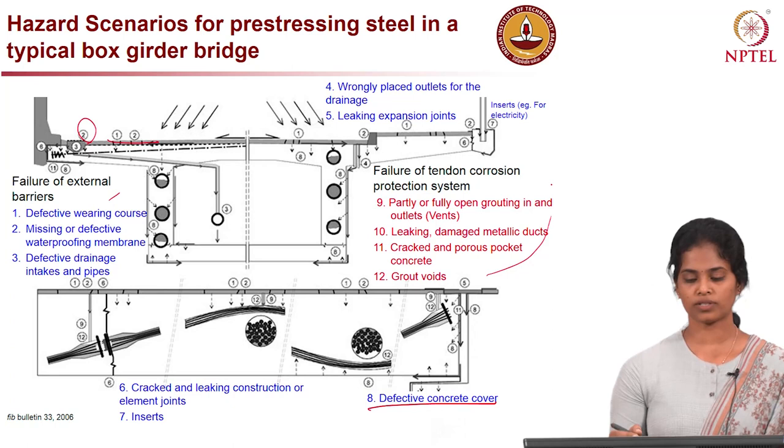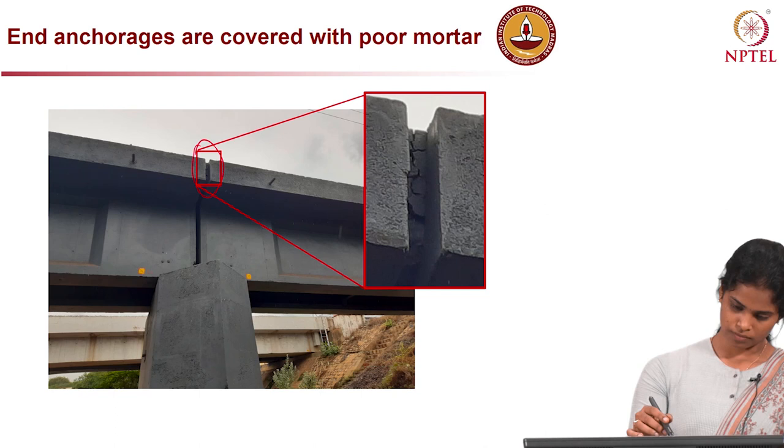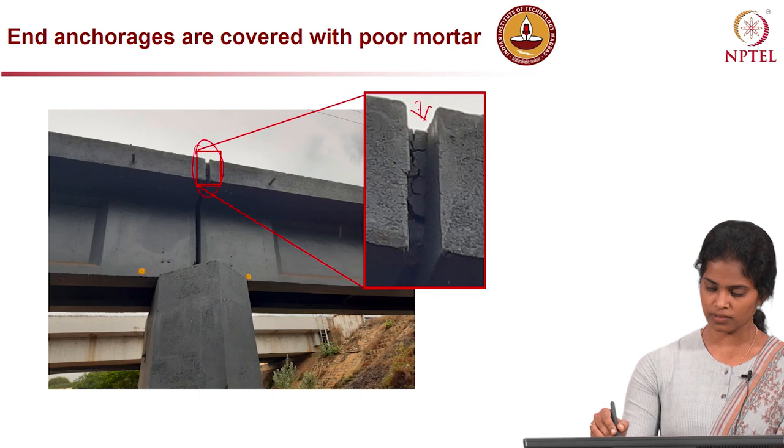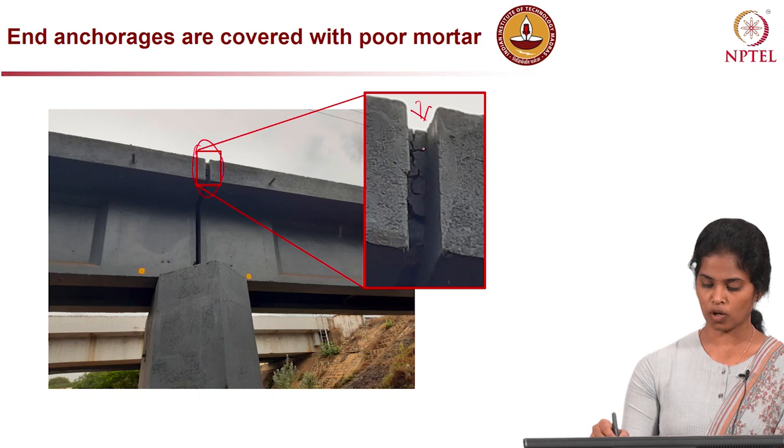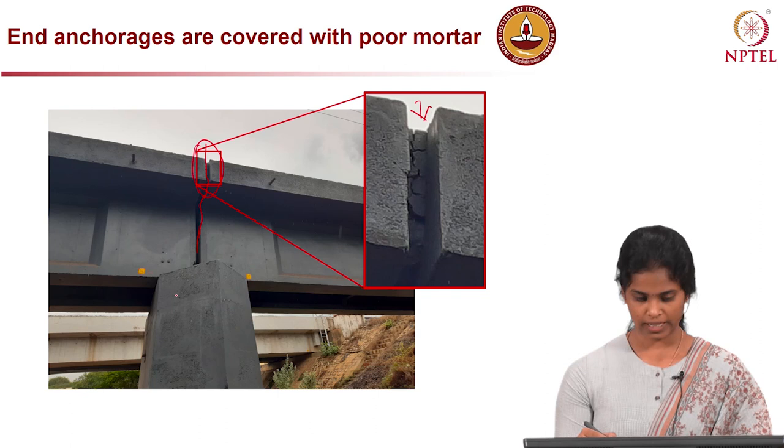These are some real-life examples where we can see such scenarios. In this case, anchorages between the expansion joints are covered with poor mortar. The mortar quality used to fill the joint was not good, and you can see the cracks over it. That will lead to a path for moisture to get in and reach the strand surface.